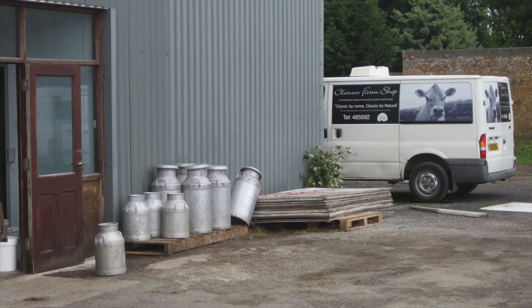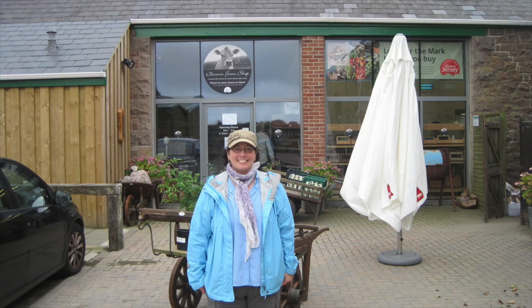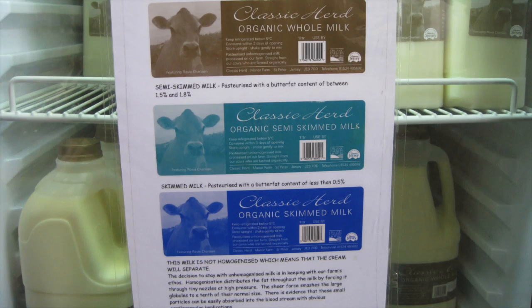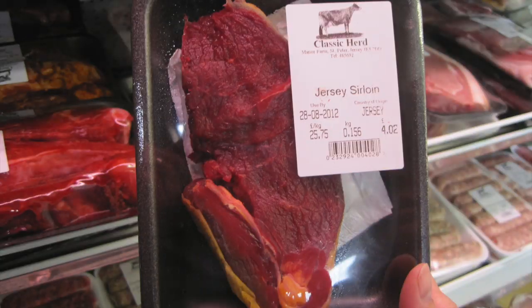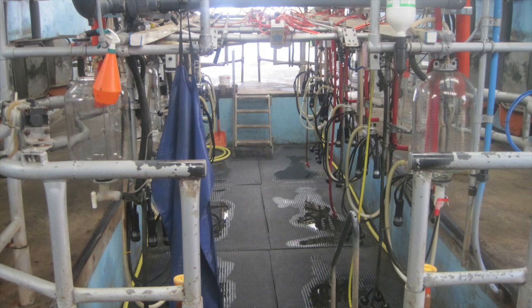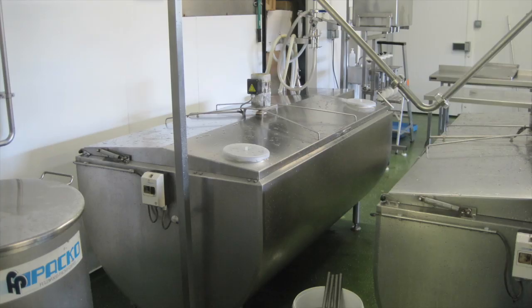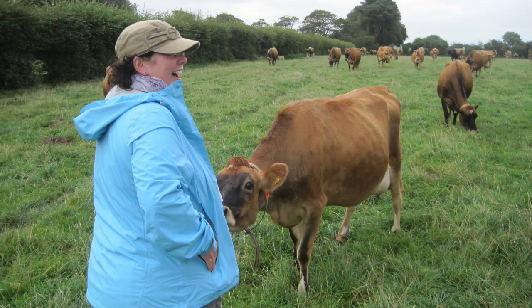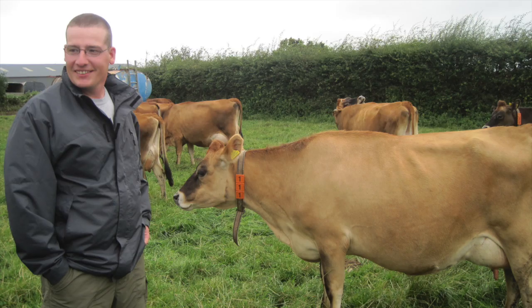In addition to Ann's dairy, we also visited the farm of Classic Herd, Jersey's only producer-handler. They have a Jersey herd, of course, and they bottle their own milk and make cheese and other products. They had this wonderful farm shop, which I understand has since closed, but they still process their own milk and sell it on the island.